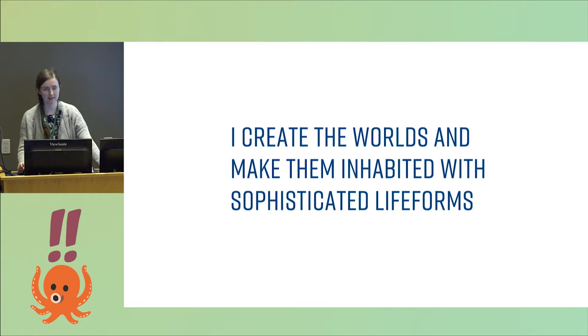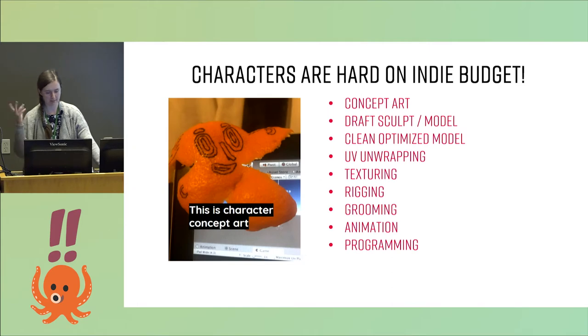This is how I describe my job in a nutshell. Instead of saying that I'm fiddling all day with very badly written Unity API, I just say: I create sophisticated life forms.